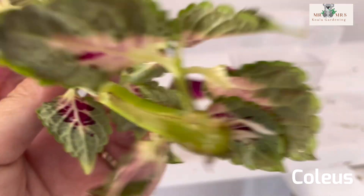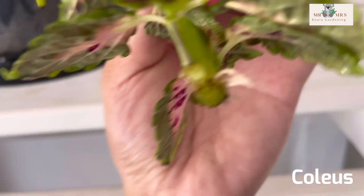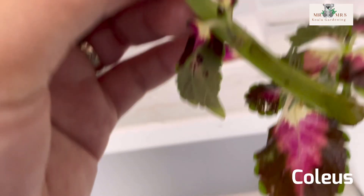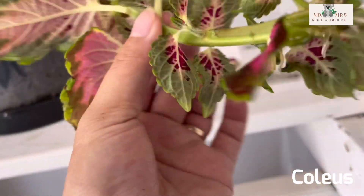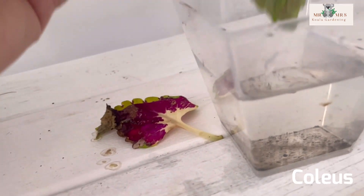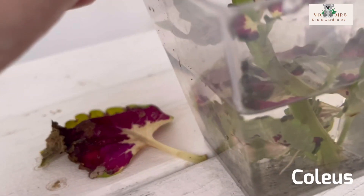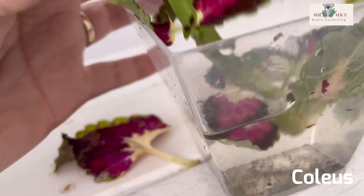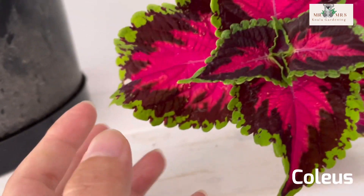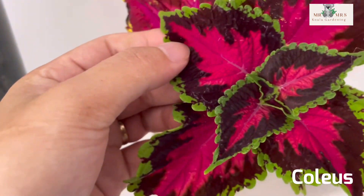I was so happy — I am very happy! I got three additional plants. So I can tell you, this coleus will grow from cuttings. Just wait for the roots to come out. You have to add water every now and then because it drinks — it sips — a lot of water to survive.